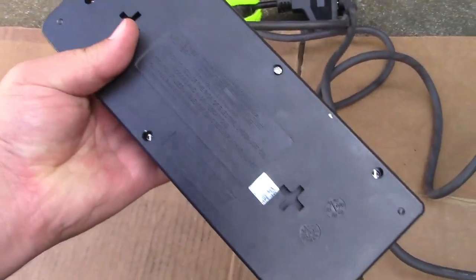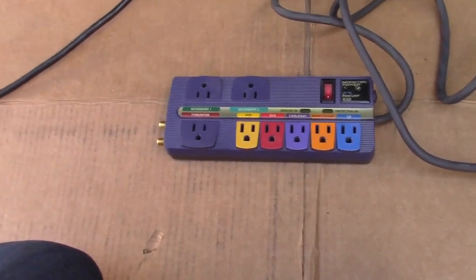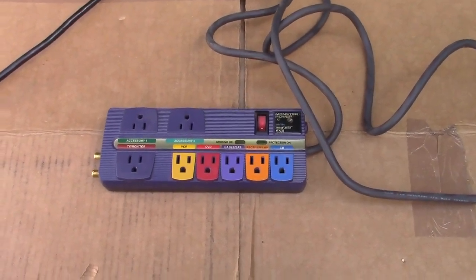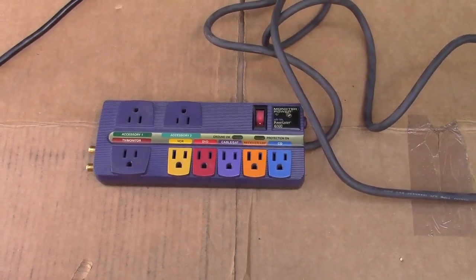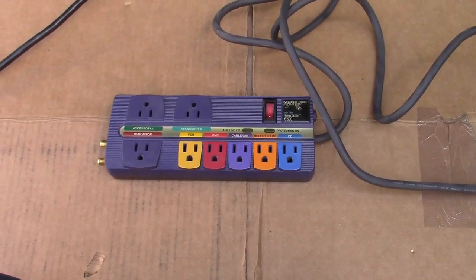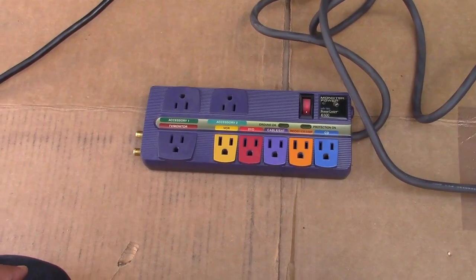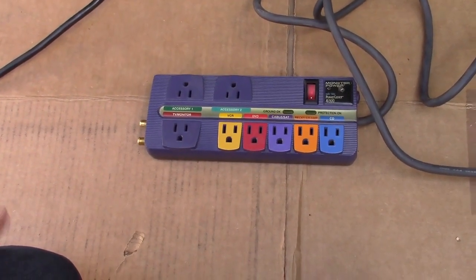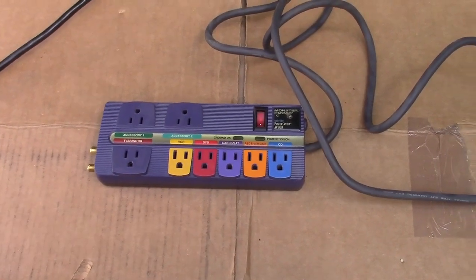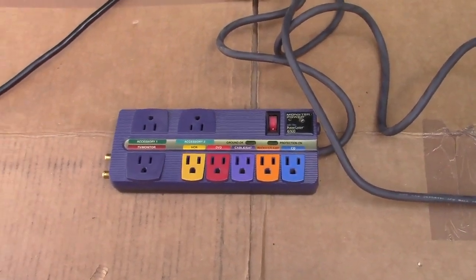Monster used to sell stuff like speaker cables. If you have a home stereo system and you're going to connect your speakers, you need wire — so they would sell really thick wire with really nice insulation and really nice everything, and it was all a crock of crap. Because you only need wire so thick going to your speakers — you're not going to lose audio quality. Using 22 or 24 gauge wire, yeah, that's not going to work as well as 16 or 14 gauge, which you probably don't even need. That stuff was way overkill.